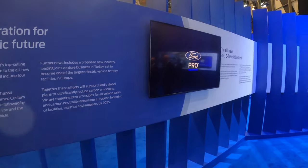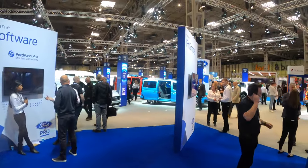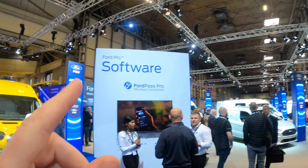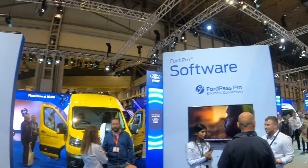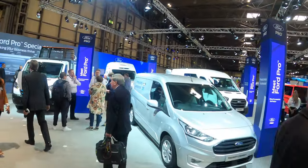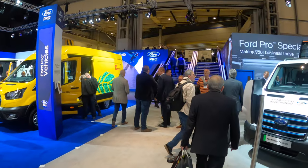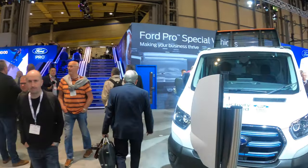And then it's talking about Ford Pro, which is that all-encompassing software and telematics that covers everything. So that is the Ford stand at the Commercial Vehicle Show 2022 - looking forward to seeing the Transit Custom next year.